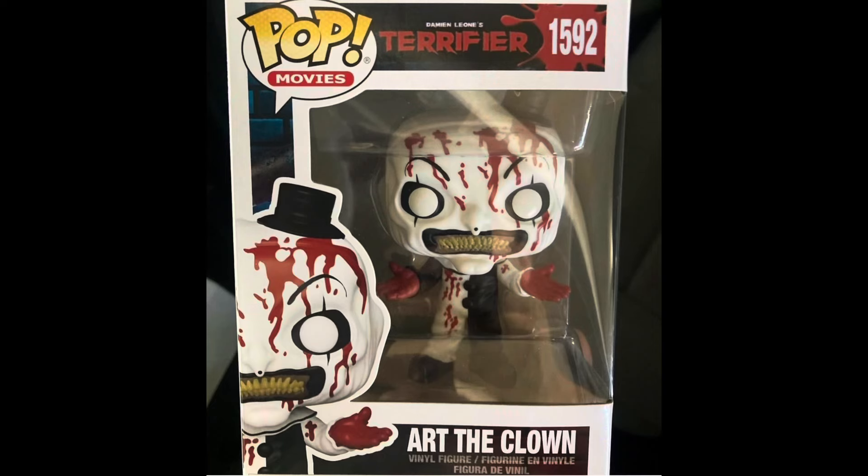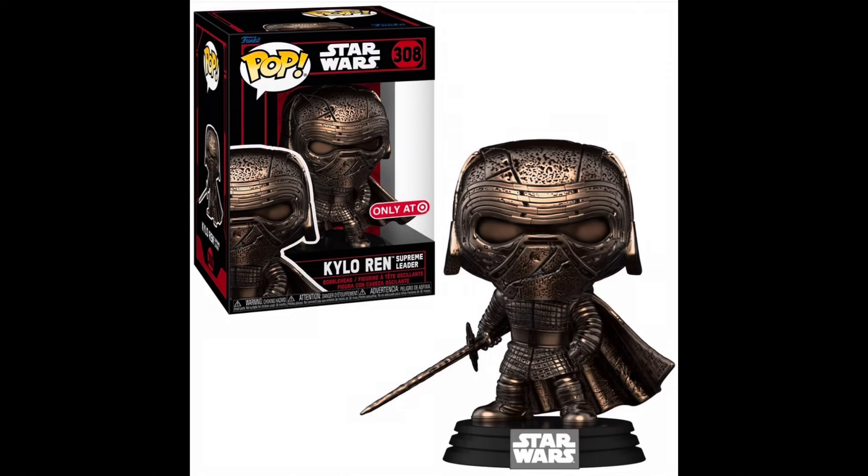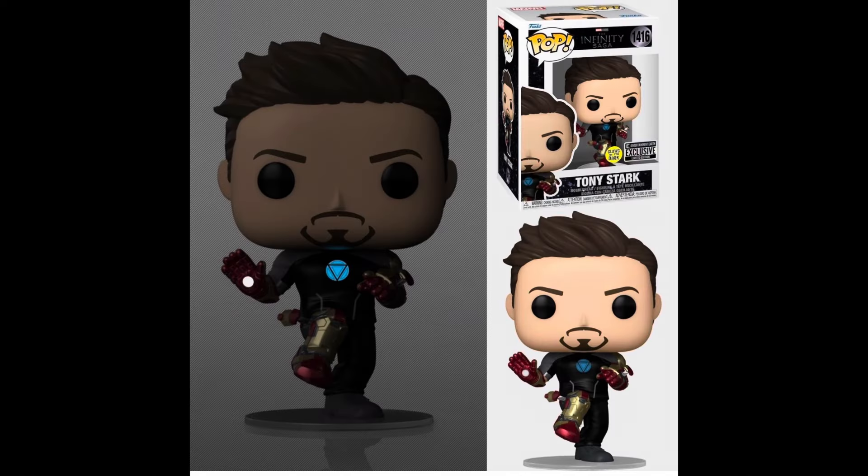The new Terrifier Funko Pops are also hitting stores — I was able to buy all three of them on Hot Topic, they will be coming in soon. A brand new Pop Poster from Harry Potter — it's an Amazon exclusive, it's either a poster or a wanted cover. Also a Target exclusive patina or bronze or gold Kylo Ren.